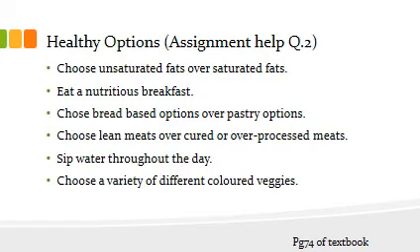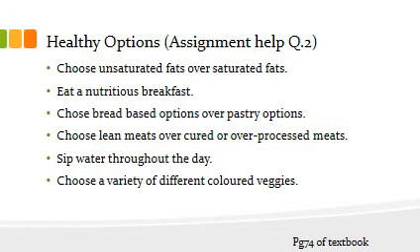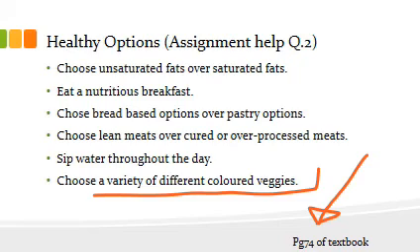For question 2, when choosing what your person is going to eat, you need to discuss whether those choices are nutritious. Did you choose something with unsaturated fat over saturated fat? Did you choose a bread-based option like a chicken wrap over a pastry option like a pie? Have you got lean meat, or is it over-processed meat like salami, which has been put through processes to make it last longer? And what color is the food you've chosen — is there a variety of colors, or is it looking all a little beige? Have a look at page 74 for more suggestions to help with question 2.